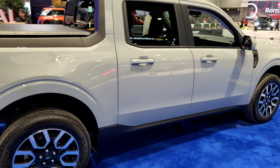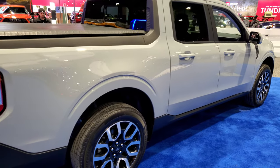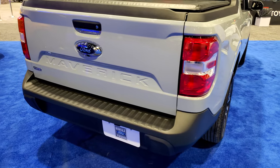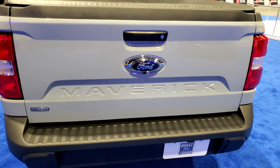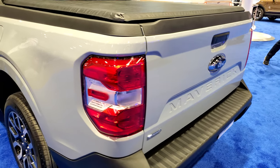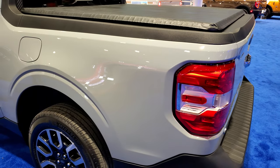This is a Lariat, front-wheel drive, in cactus gray clear coat. It is the hybrid model, with 2,000 pounds of towing capability and I believe 1,500 pounds of payload.